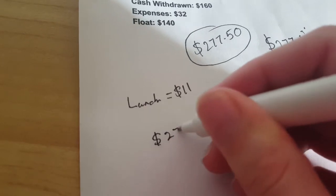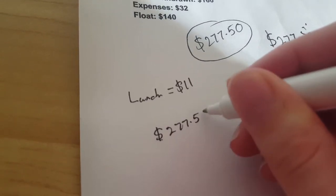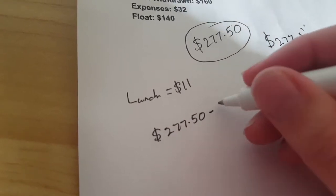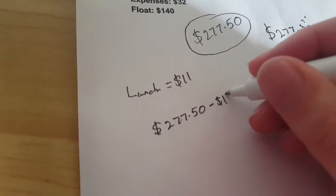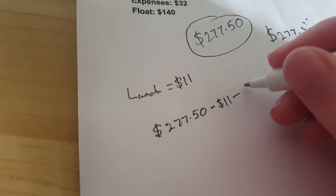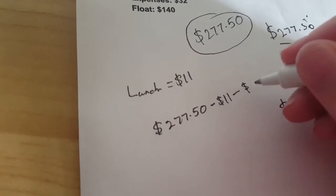Of the $277.50 that I had in the piggy bank at the end of the day, $140 of that was float, and $11 went on buying lunch from vendors at the market. This means profits for the day were $126.50 by my calculations.